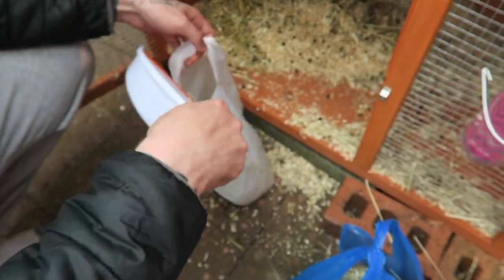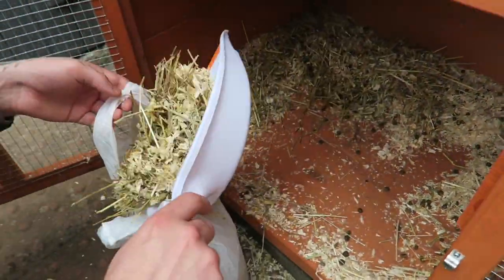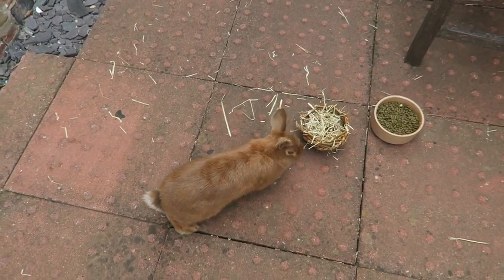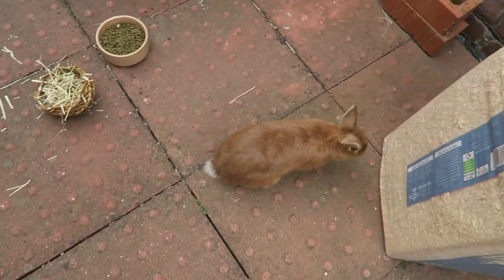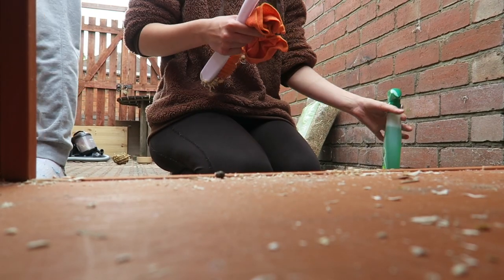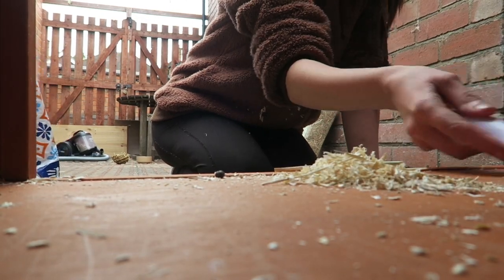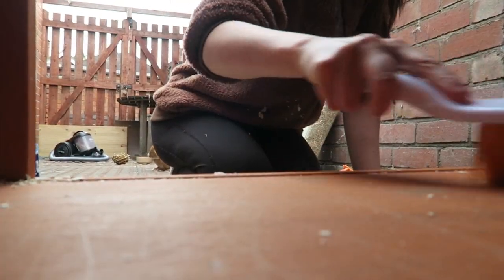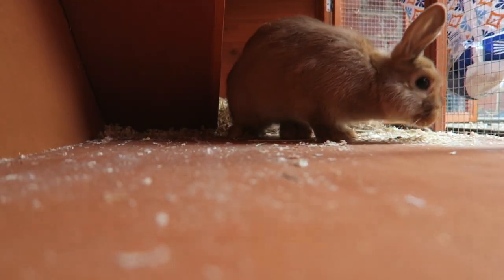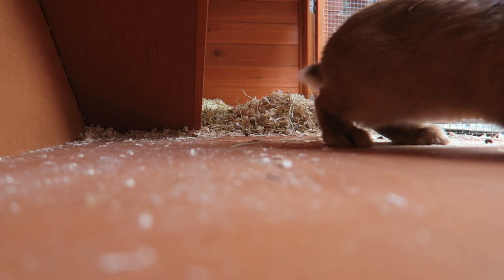I start off the day by cleaning out their cage. It's surprising how quickly all of their poo and wee just adds up, so I clean them out every few days. They also like to run around outside in an enclosed area — they cannot escape — and I leave the cage open so they can run around both inside and outside.